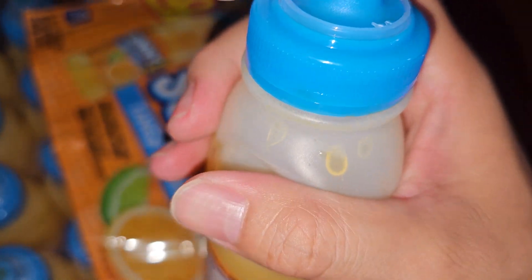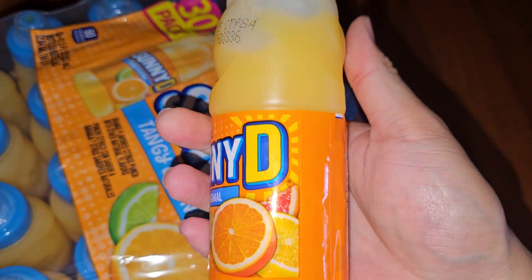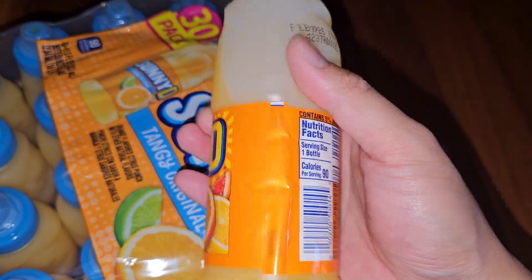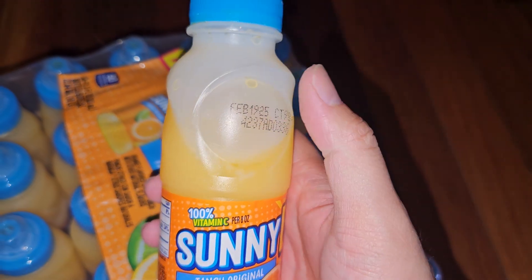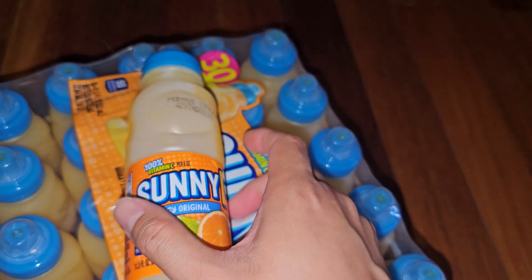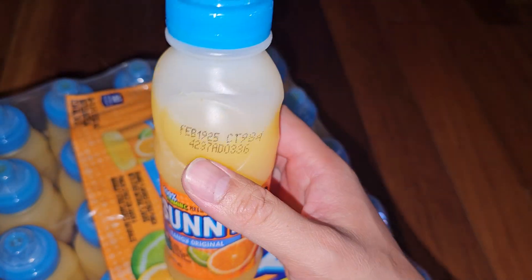Citrusy, tangy, sweet — pretty good. This is really good chilled so put it in the fridge and drink it cold. Definitely recommend giving it a try. It's somewhat similar to Tang, where you have that powder you mix in water. Thanks for watching!